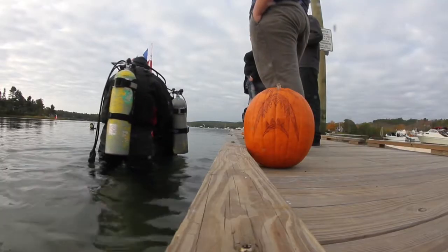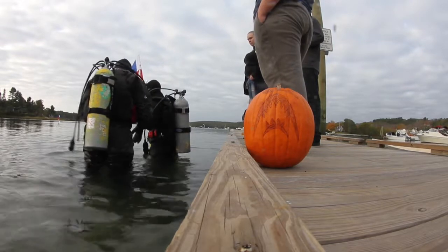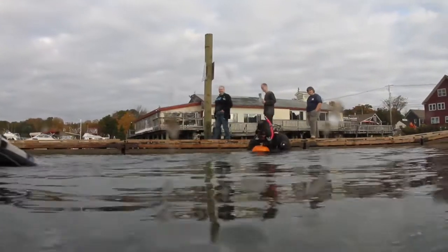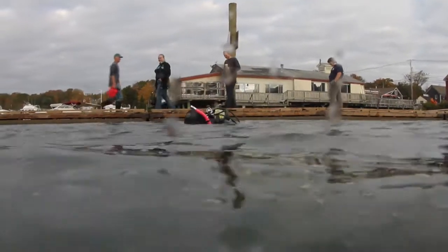My pumpkin was designed by my dive buddy, Ben Segee. It was essentially Jaws — a giant shark coming out of the water and eating a man. So when it glows, it should be really cool and scary and definitely ward off any evil spirits, because everything's afraid of sharks.